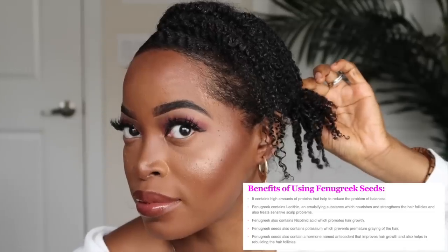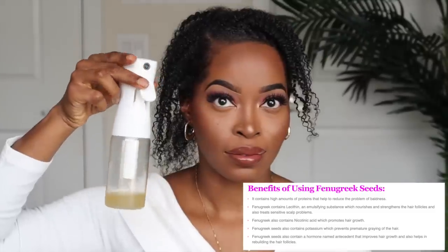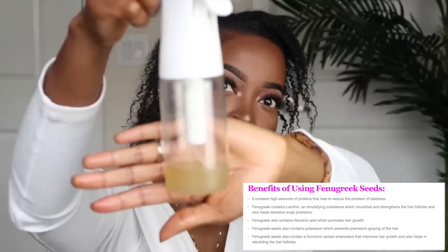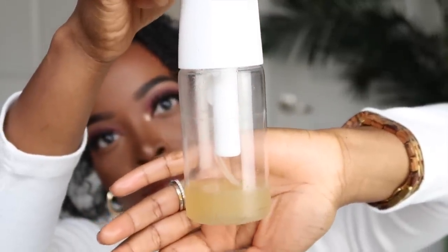I feel like my hair is really making progress after using fenugreek seeds. I've been using it for about three weeks now, and my hair is definitely stronger. It's also helped to support my use of aloe vera in reducing shedding. Now I'm going to briefly show you all how I use fenugreek spray to prep for my mini twists. For the full tutorial, be sure to check out my previous natural hair growth video, which will be linked in the cards above.